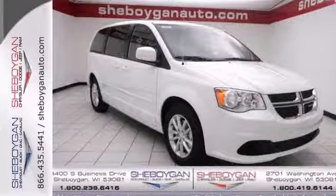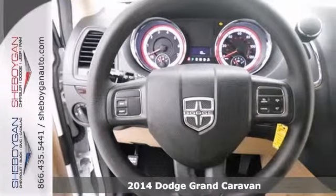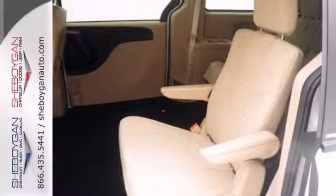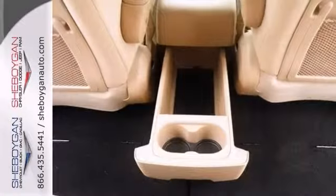Here's a nice 2014 Dodge Grand Caravan SXT. It has power adjustable pedals and power heated mirrors. It also features stability and traction control and a DVD entertainment system. Add to that cruise control and a backup camera and you have an attractive vehicle looking for a new home.